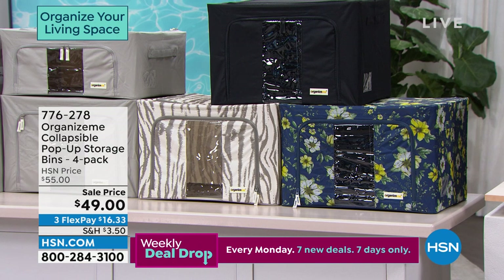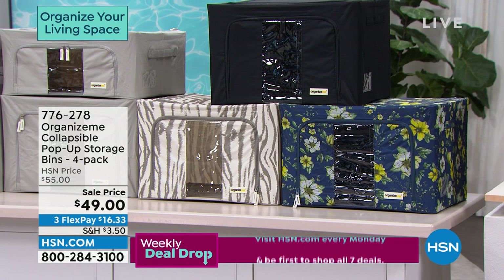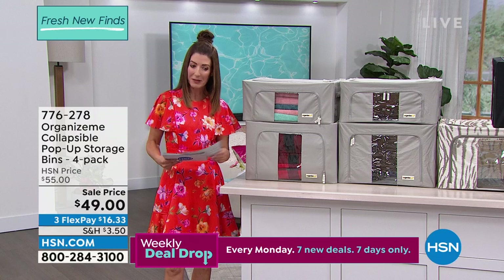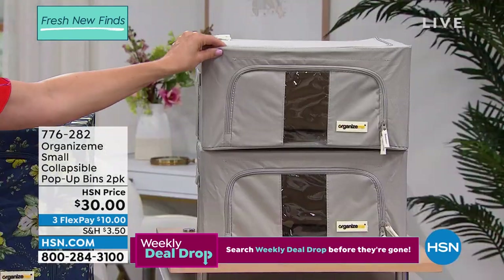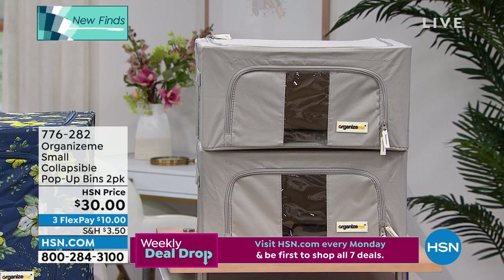Stock up on these now. Once you get them home, you'll be so glad you did that for yourself. Everyone deserves that look of a custom closet — a lot of us will never spend the money for those very expensive custom closets. We also have some other small bins you might want to add to your order for more versatility. These are about 15 by 12 by 8, and you get a set of two for $30. Available in gray, white tiger, navy floral, and black.